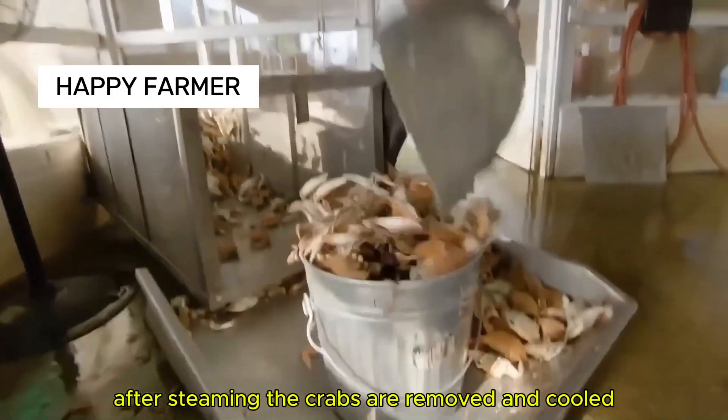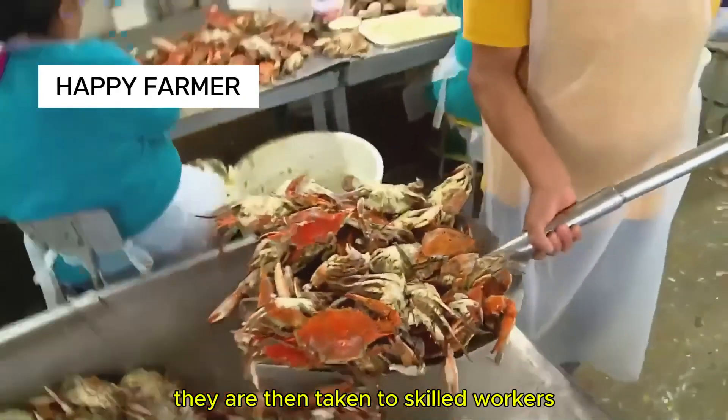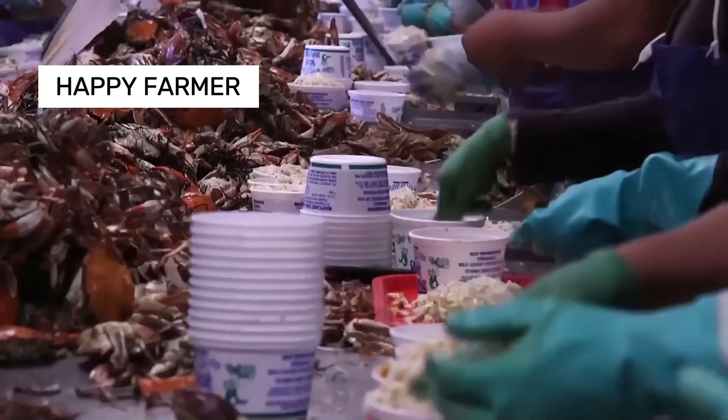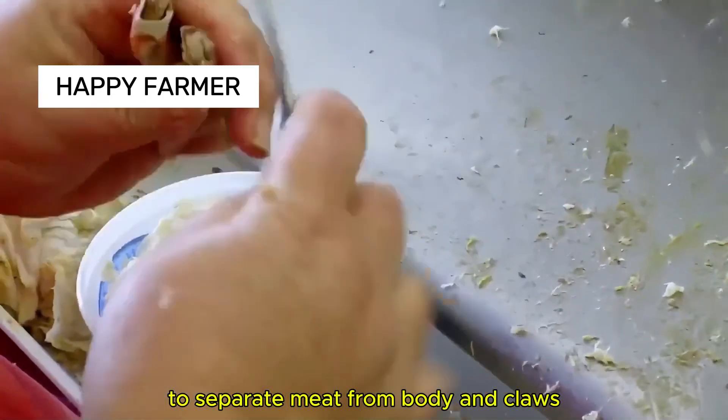After steaming, the crabs are removed and cooled. They are then taken to skilled workers for careful meat extraction, done manually with special tools to separate meat from body and claws.